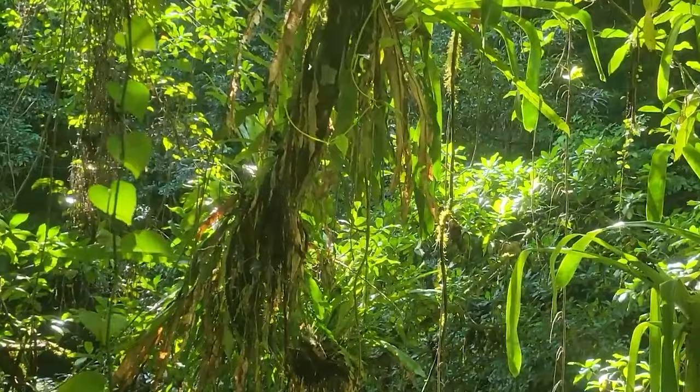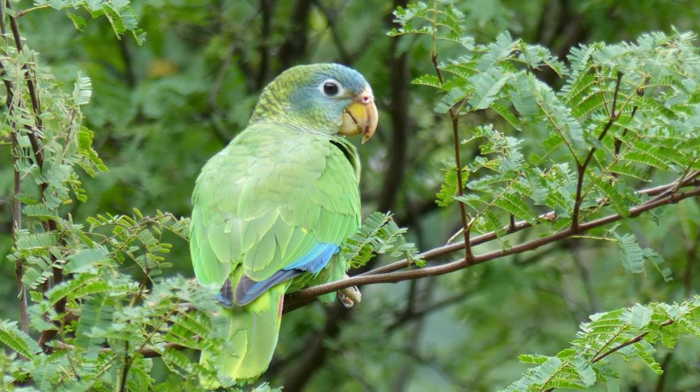With more than 20 different species of ferns growing in this area, and a variety of birds including yellow-billed parrots, it's a great spot for nature lovers.